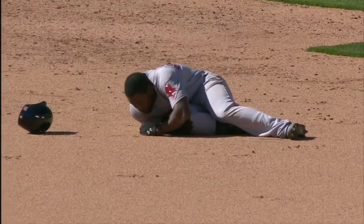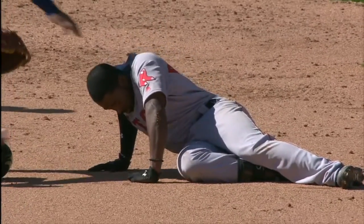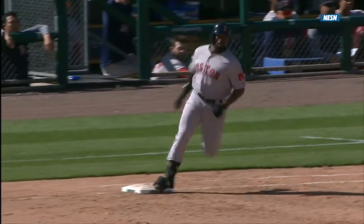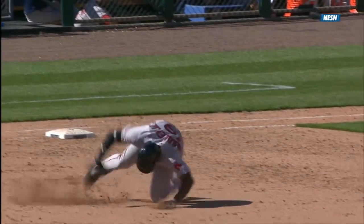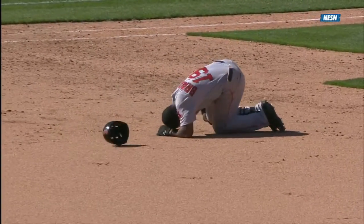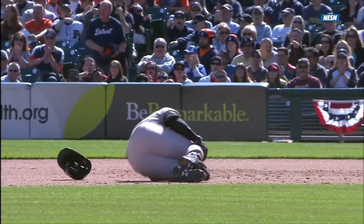And Bradley rounding the base goes down. Let's take a look at this — going around first base and see exactly what happened. He hits the bag, and then just — his left foot, yes, left toe — looks like he caught it in the dirt. And it looks like he's holding his knee. Yeah, they caught a toe right there and then landed on his knee and remains on the ground.